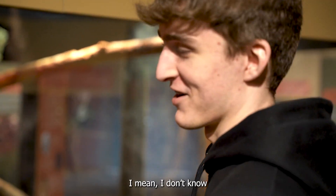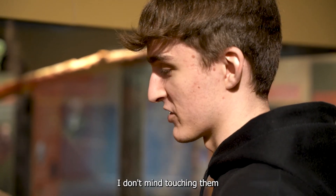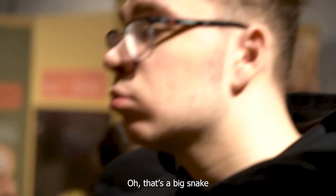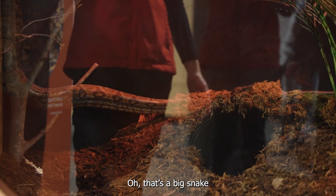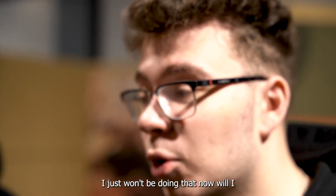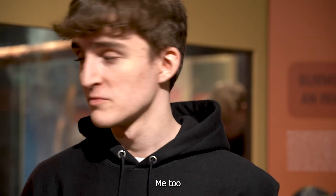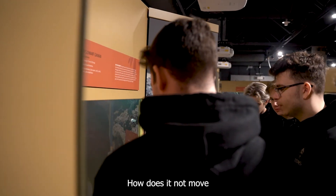I've never touched a snake before, but I don't mind touching it. Oh, that's a big snake. What are your thoughts about wearing it like a scarf? I just won't be doing that. I'm done. I'm scared. You will? I will. Me too. I'll do it. I think I'm moving. I'm looking forward.